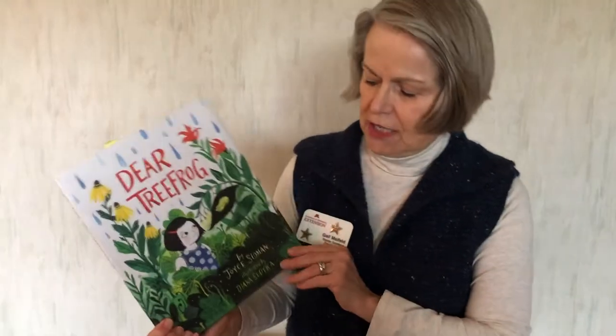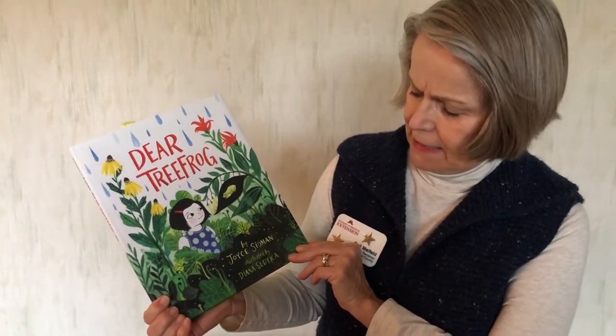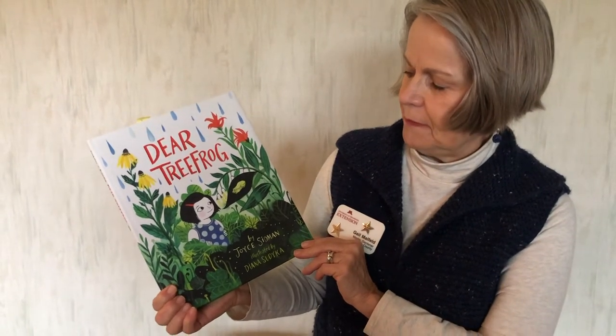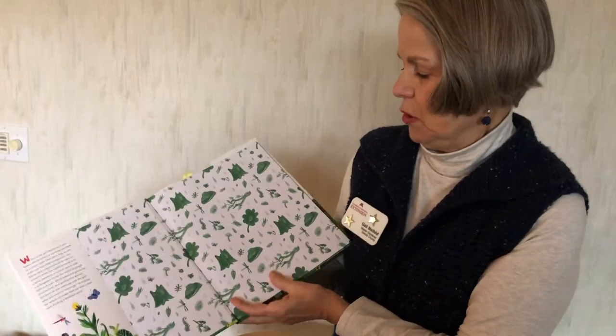Dear Tree Frog by Joyce Sidman, illustrated by Diana Sudiaka. Here are the end papers in this book.